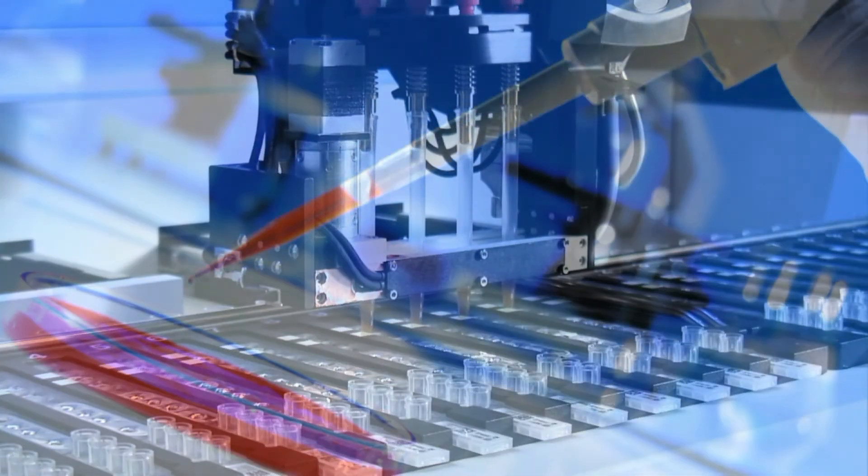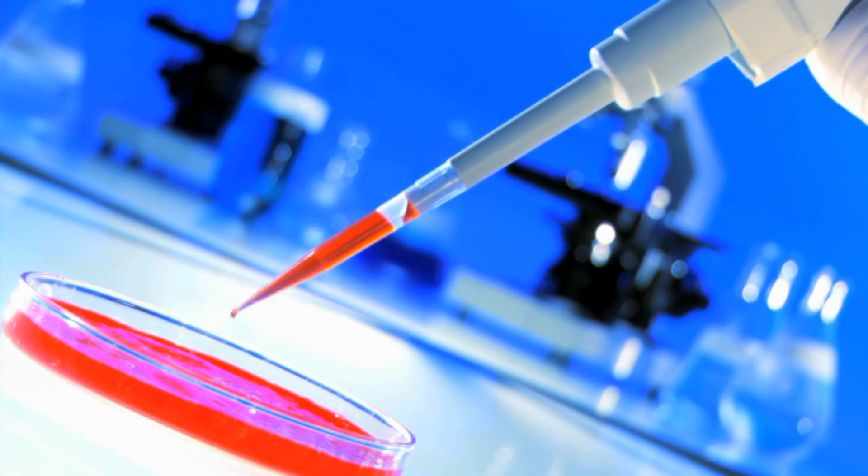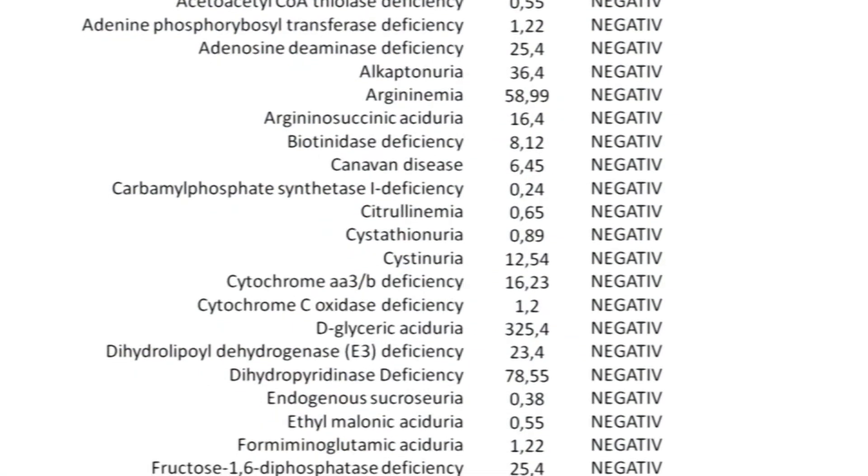The urine sample can easily be taken using one of our filter strips and then subsequently posted to our laboratory. The sample is then analyzed using gas chromatography and mass spectrometry. This way, any abnormalities in the urine that are signs for a genetic disorder are detected.